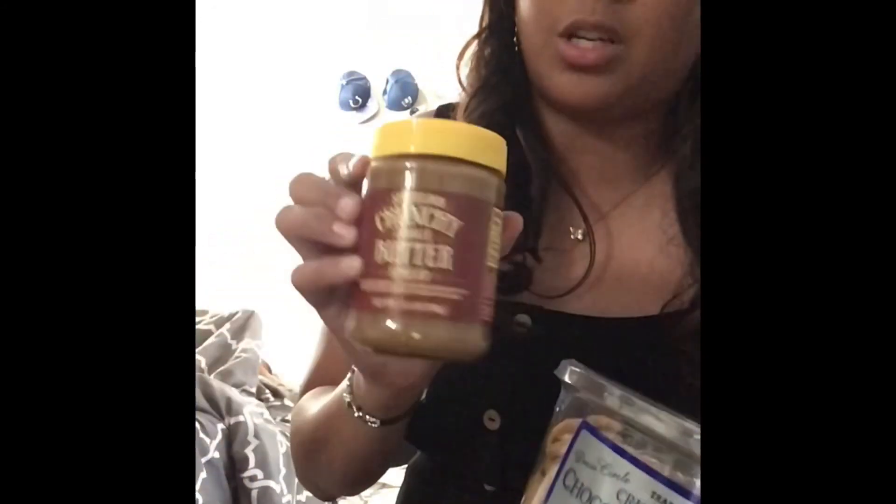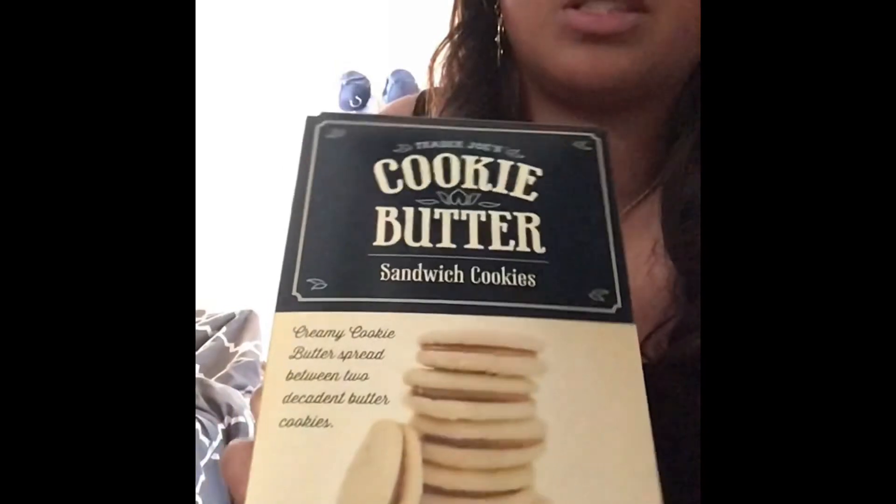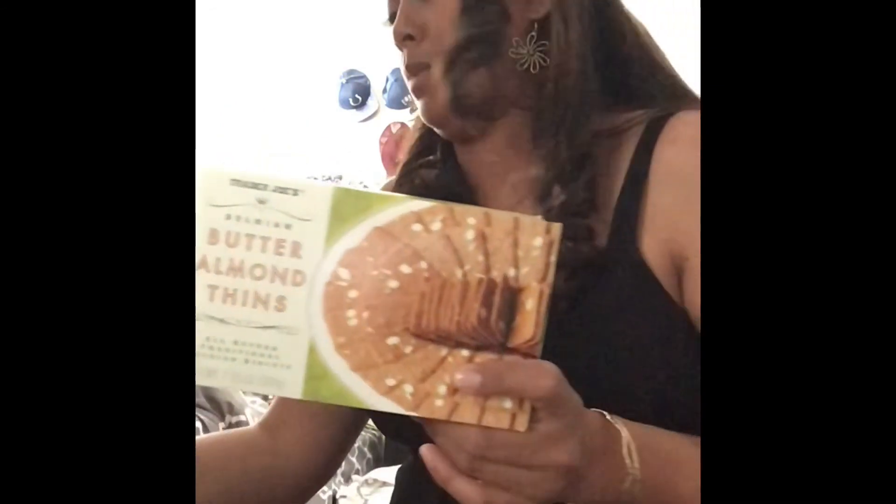I also got these crispy chocolate chip cookies. For my mother-in-law and grandmother-in-law, I got the crunchy cookie butter — they love it. And these cookie butter sandwiches for my mother-in-law's sister. I heard they're really good! I got the lemon one for myself to try. And I bought a bunch of almond things for my sister, grandma, auntie — pretty much everybody back home.